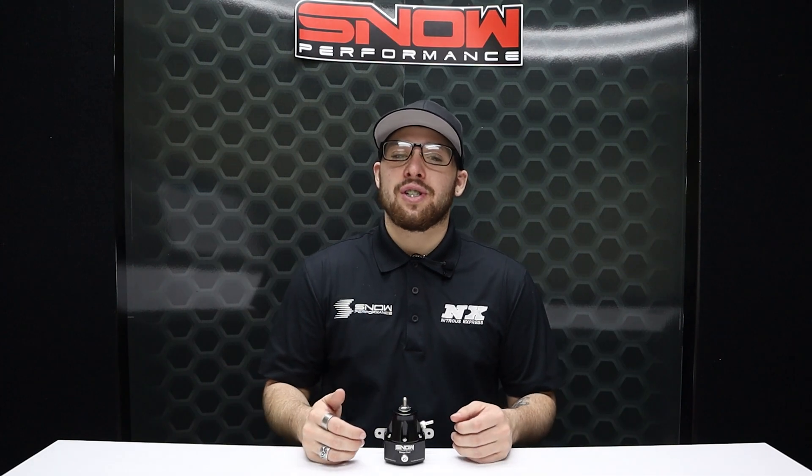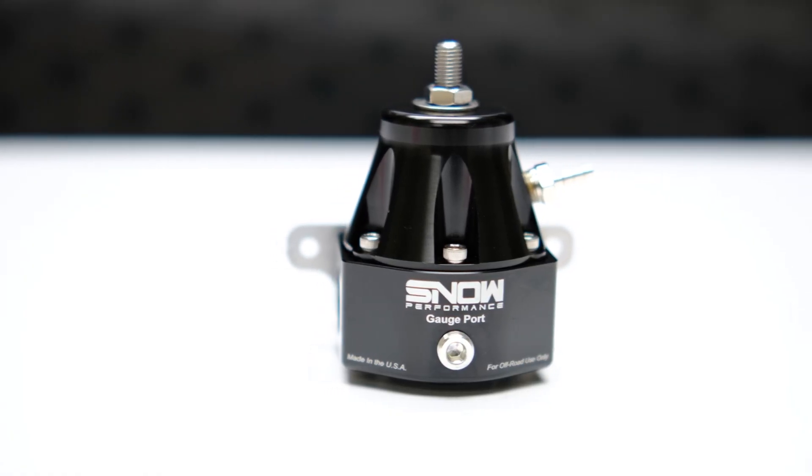What's going on everyone, it's Connor here with Snow Performance, back to show you the highest quality fuel pressure regulator on the market. This is the Snow Performance Billet High Flow Fuel Pressure Regulator, designed and manufactured right here in the USA.